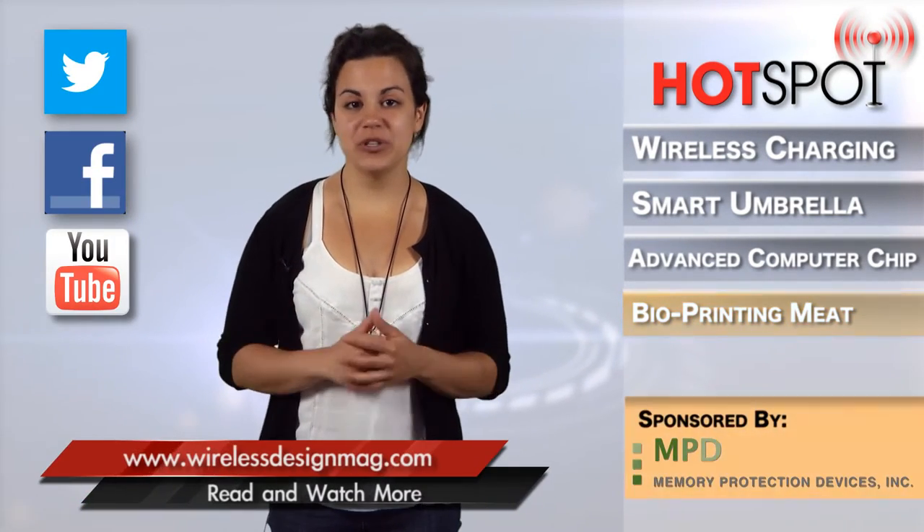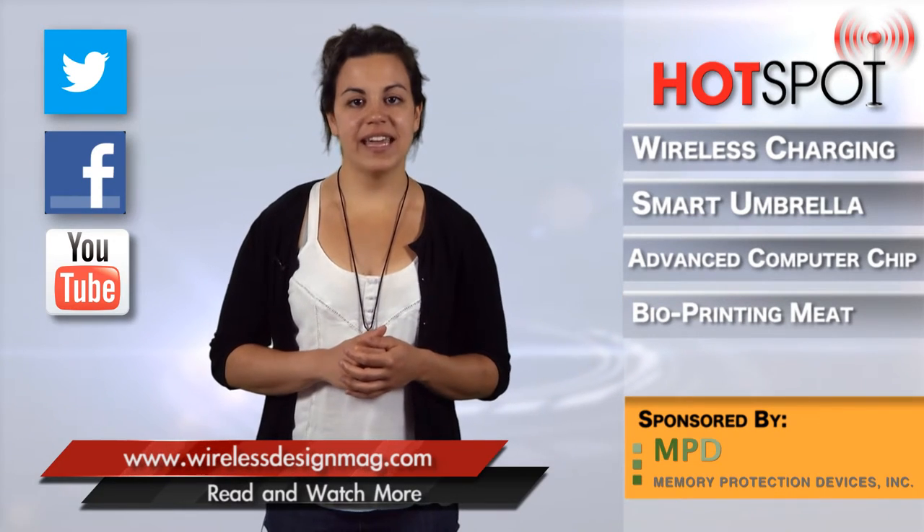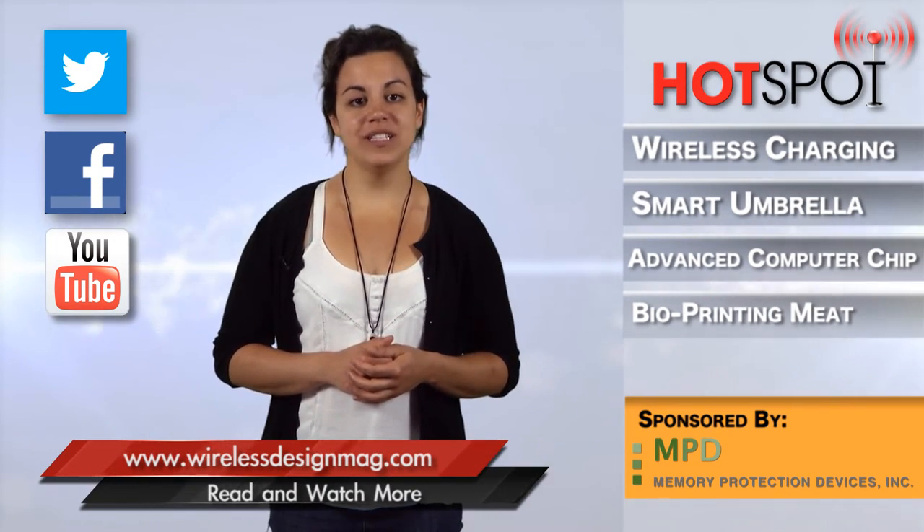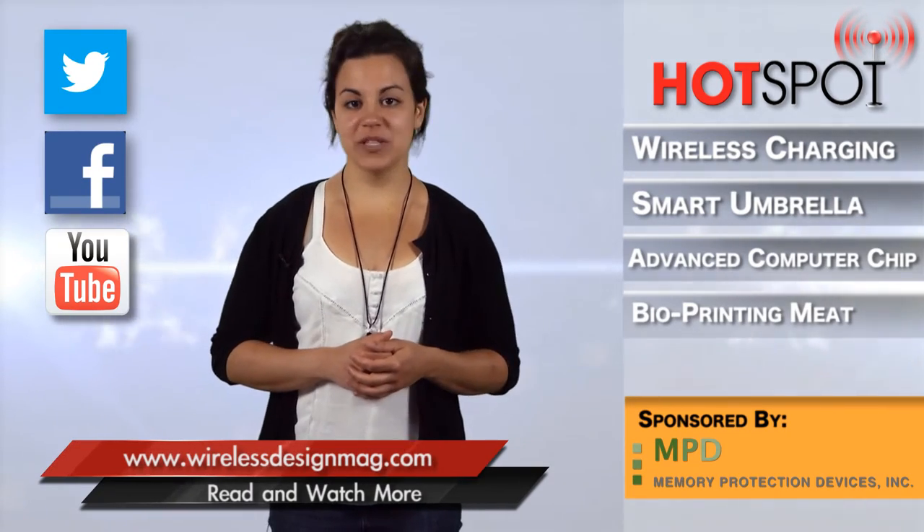That's all for this week's video. Be sure to check in on Facebook and Twitter, and catch past episodes on WirelessDesignMag.com. For the WDD Channel, I'm Sarah Goncalves. Thanks for watching.